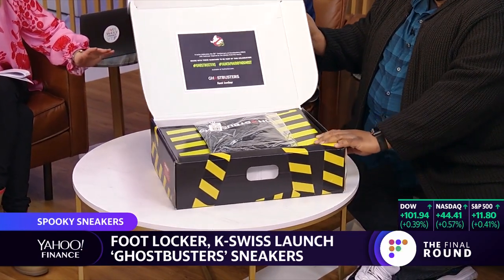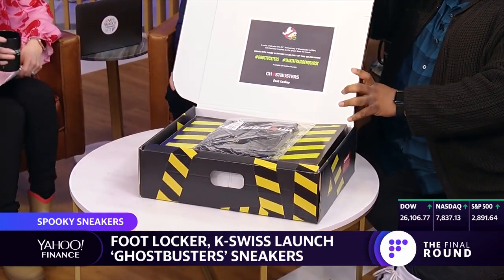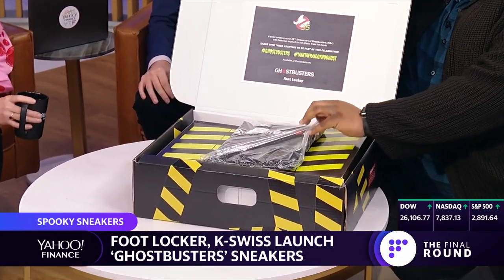Let's let Reggie talk about sneakers. Let's see these cool sneakers. This is an unveiling — this is Yahoo Finance history. The first live unboxing of a sneaker on Yahoo Finance. It's a huge box, and they have Ghostbusters branding.